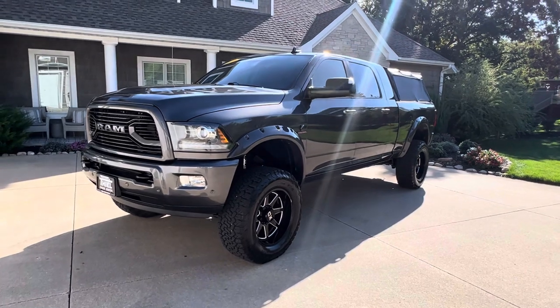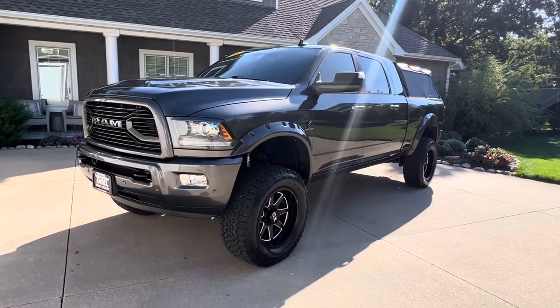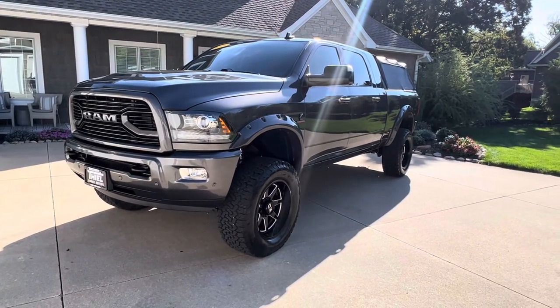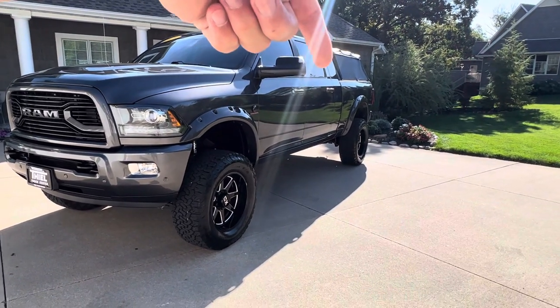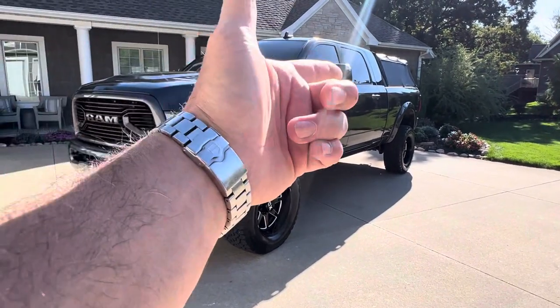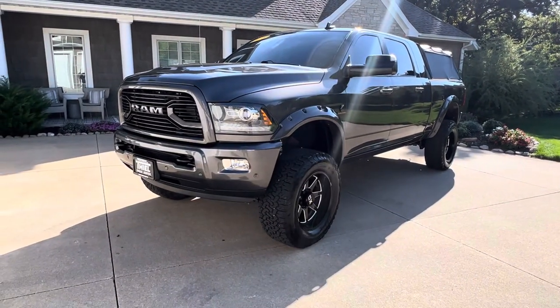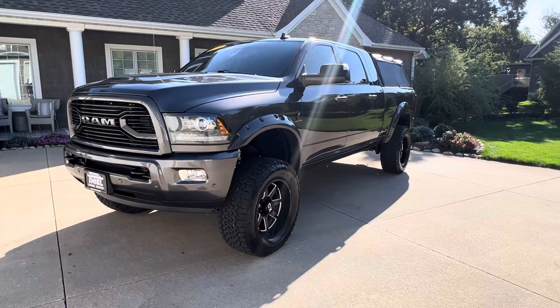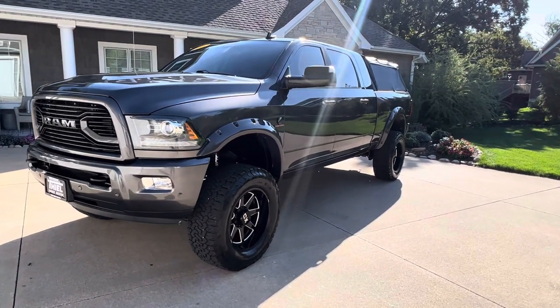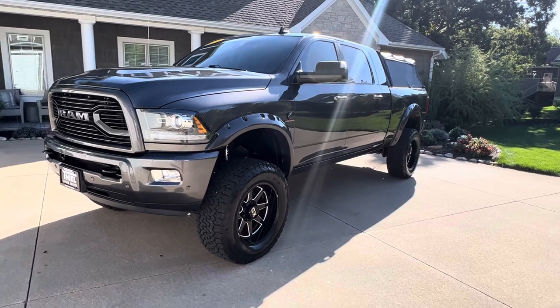Today I have the pleasure to walk you around on this mean machine right here — a local trade, 2018 Ram 2500 Mega Cab, 6.7 Cummins in there, you can hear that thing purring away. Obviously this is not stock — the previous owner put about 15 grand into this thing and it is decked out super cool. Let me give you a walk around.